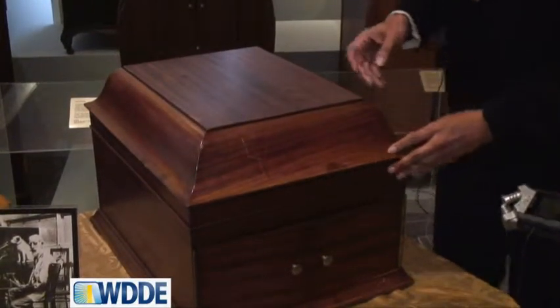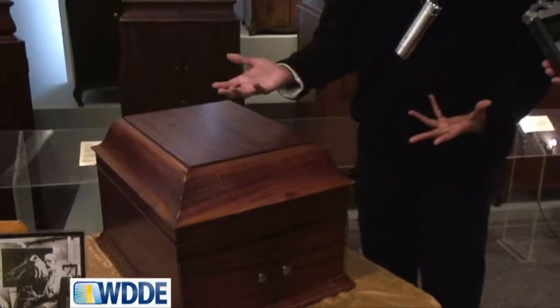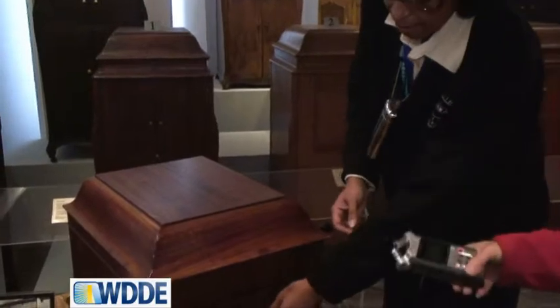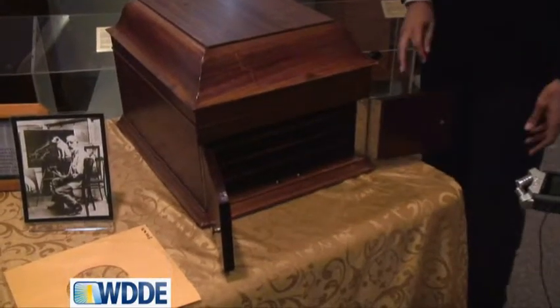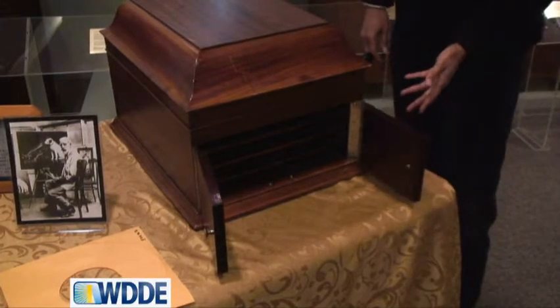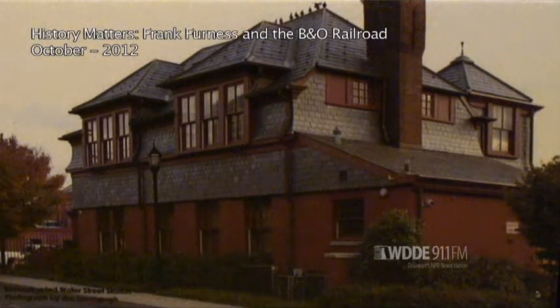Now, by putting a horn in the decorative wooden box, there was an added benefit that came to this, and that was by opening these doors, now you, for the first time, have some element of volume control.